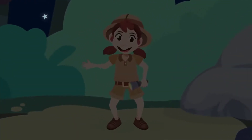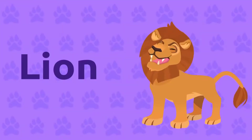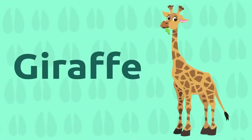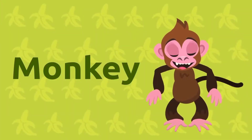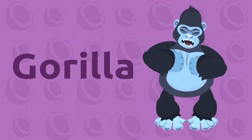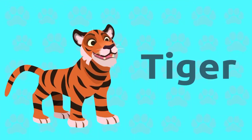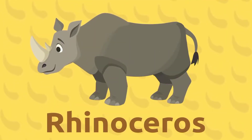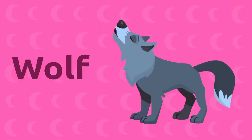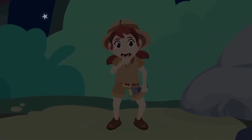Have you seen how many animals there are? Let's recap so you won't forget them: lion, elephant, giraffe, monkey, crocodile, gorilla, zebra, tiger, rhinoceros, bear, wolf. That's all, friends. I think it's time to go back home.